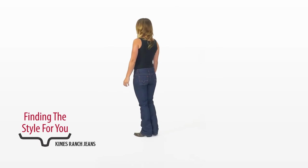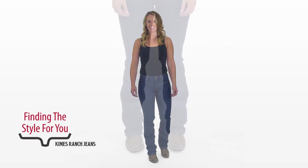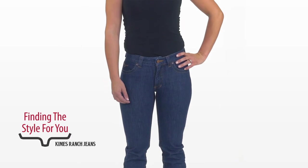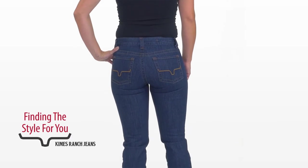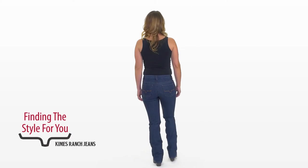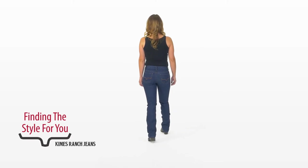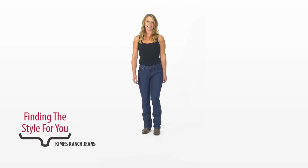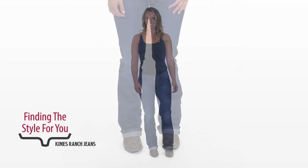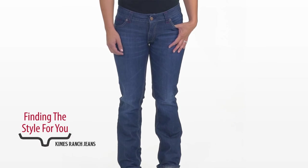Just because she's perfect in her body build doesn't mean she's not challenging to fit. Here she is wearing the Betty. The nice mid-rise and the stretch denim really accentuate all she has to offer. She looks great in the Betty too. Fawn does change sizes depending on the style she's trying on, so that's very important when fitting people — making sure they're trying on the appropriate size for the style they have on.